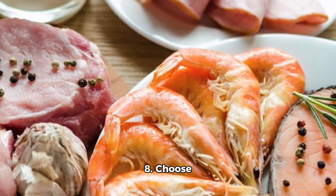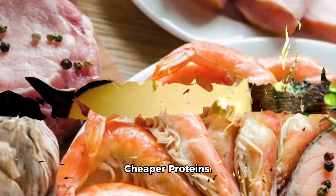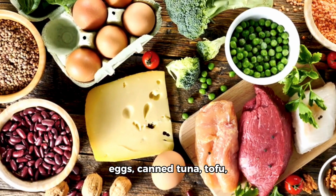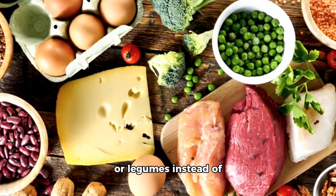8. Choose cheaper proteins. Opt for budget-friendly protein sources like eggs, canned tuna, tofu, or legumes instead of expensive meats.